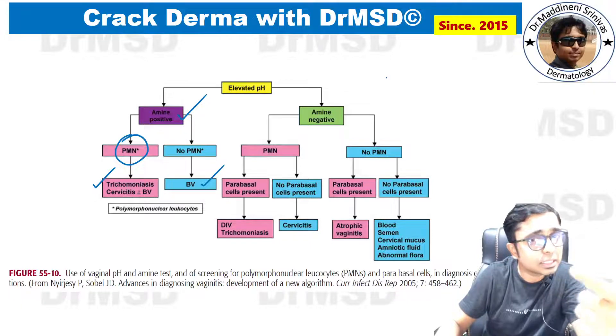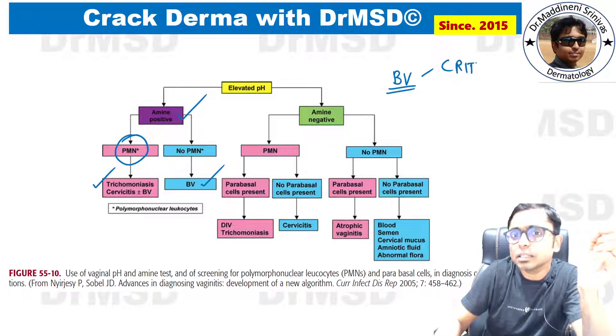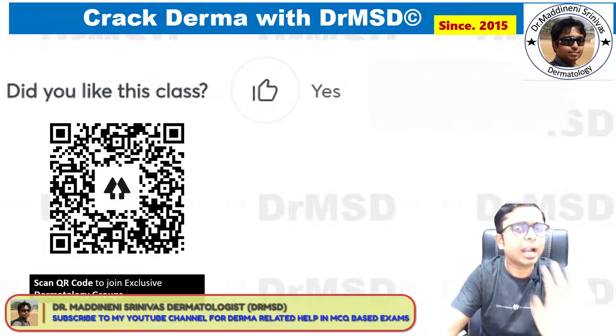There is one criteria and one scoring system used to diagnose bacterial vaginosis. If you know the answer to both these questions, please write it in the comment section below. If this explanation was helpful, please hit the like button.